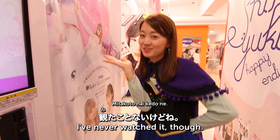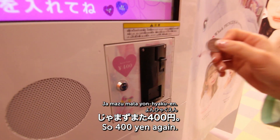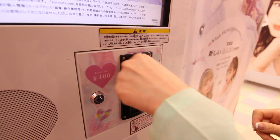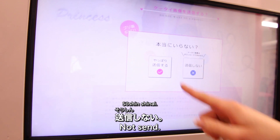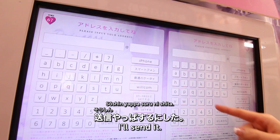We borrowed costumes from the shop and now we're in cosplay! This is a costume from Frozen — Aナと雪の女王 (Ana to Yuki no Joō). I haven't actually seen the movie though! Let's try a different purikura machine. I'll insert another 400 yen. I will be a princess! Decided to send the photos to my phone after all.